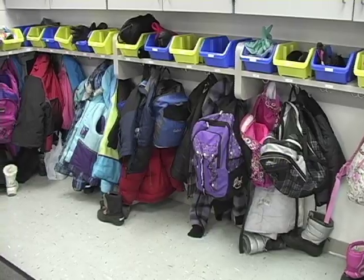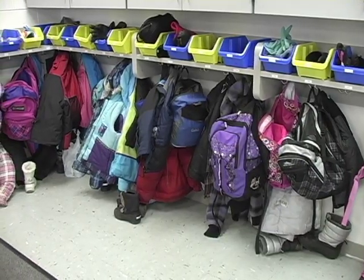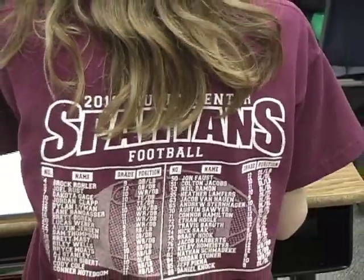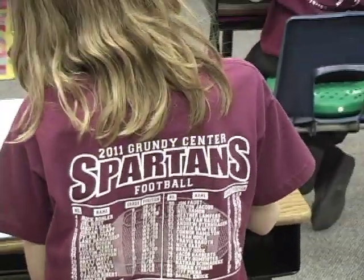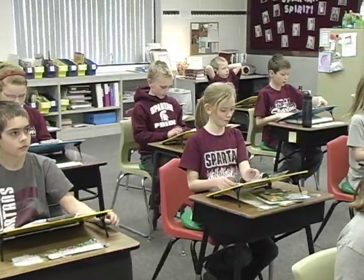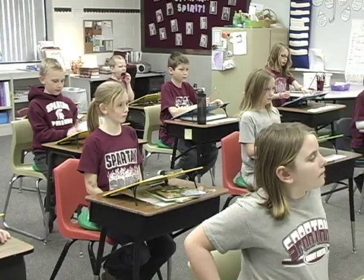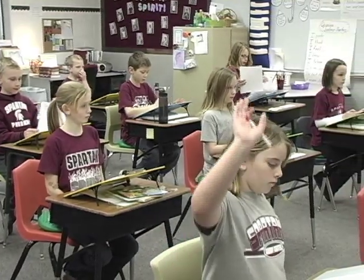It's a cold winter morning in Grundy Center, Iowa, and Mrs. Lindemann's third grade Spartans are on time, fit for duty, and ready to learn. Just like ancient Spartan children, Grundy Center children respect their teachers, work as a team, and they want to grow strong, upright, and brave.